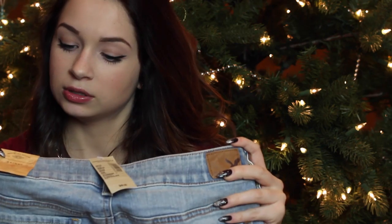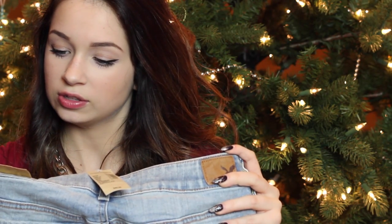I also got this pair from American Eagle. I didn't take them out of the packaging, so let's see — these are also distressed. They're just skinny regular jeans that are distressed and light wash. So that's always good — just a nice staple to have.